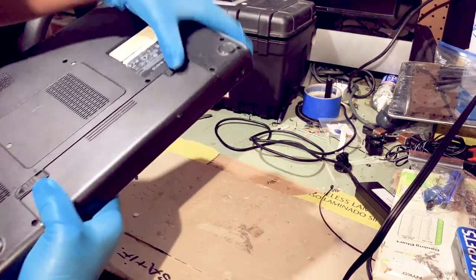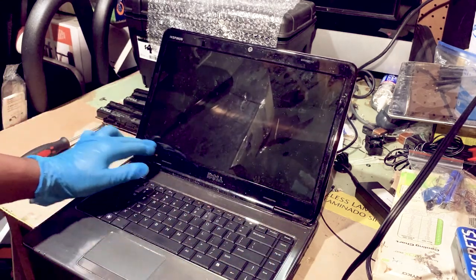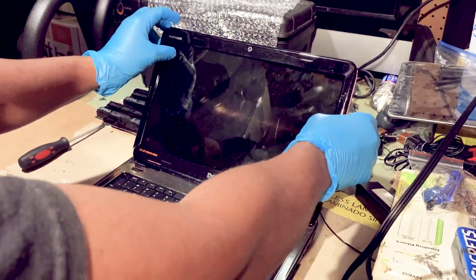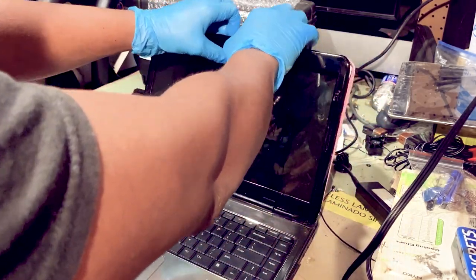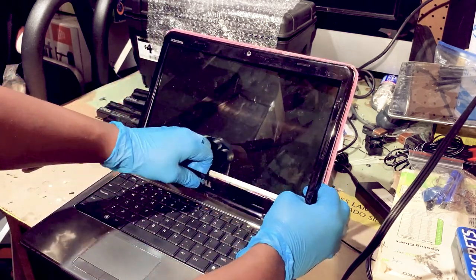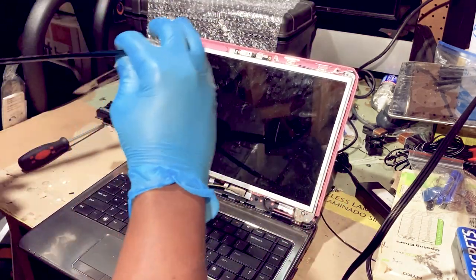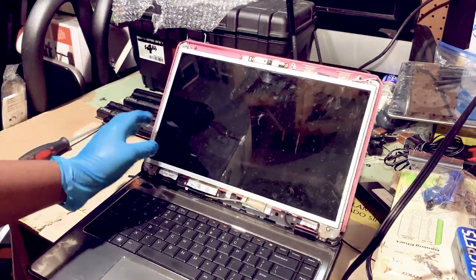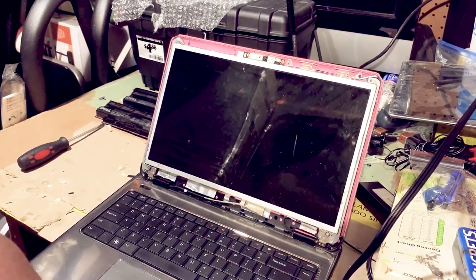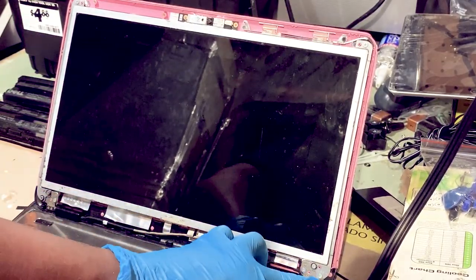First thing — disconnect the battery and flip it over. This screen's outer lip pretty much just peels apart. Since it's already broken, it's easy to just pop it off and go around. Then we've got some screws — there's a screw here and a screw on each side.